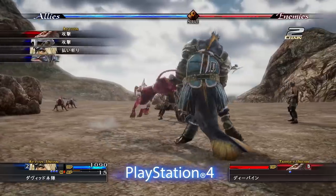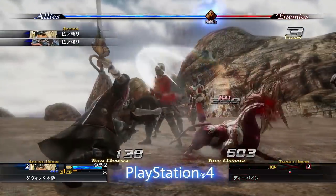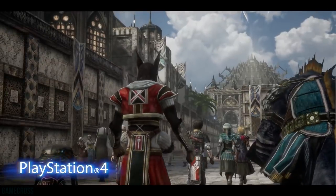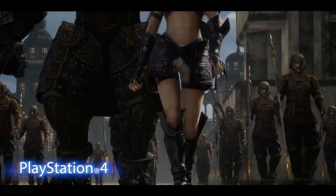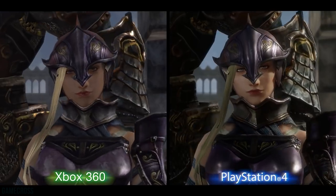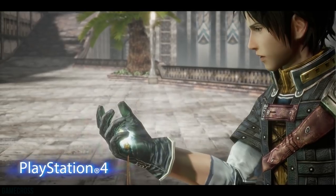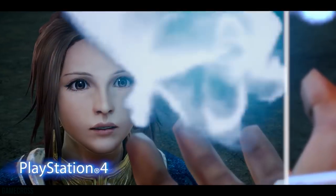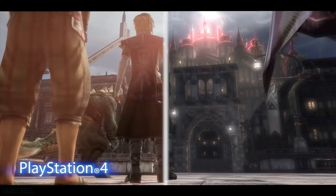The new trailer actually showcases the visual differences between the Xbox 360 and PS4 version, and it's quite a sizable difference. At the time, The Last Remnant was already a visually pleasing game, but it needs to spiff up its visuals to compete today. With the pricing down at $20, and the fact that this game is looked back upon fondly, one of the main technical issues people were vocal about has now been remedied by the PS4 hardware. Very excited for this one — December 6th.